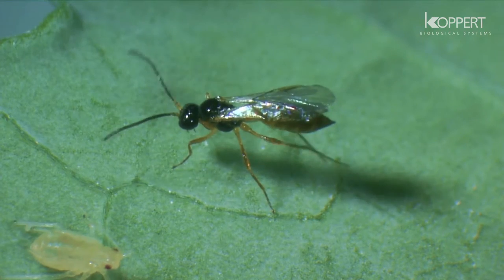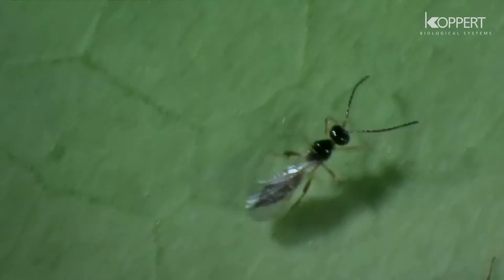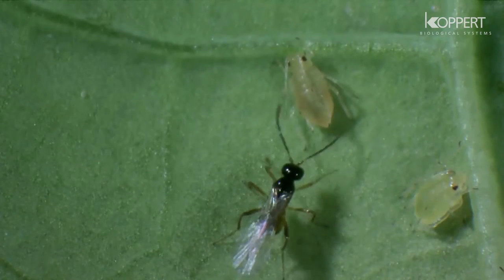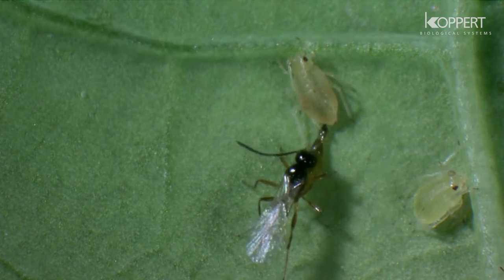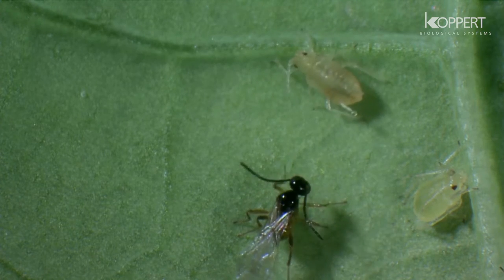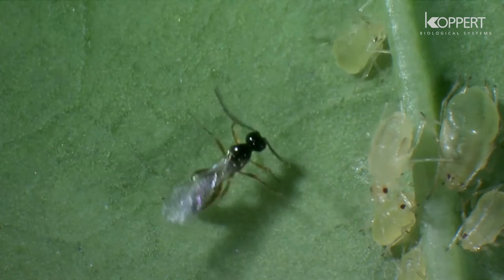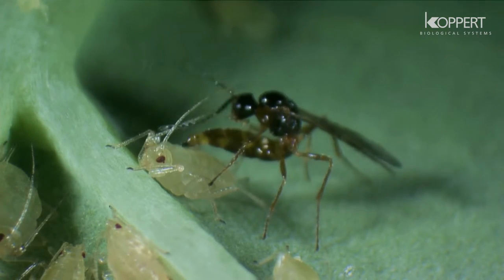Parasitic wasps are very often used to control populations of agricultural pests. Aphidius has very effective searching behavior. Once the female has made contact with its host, she stabs her ovipositor into the aphid to deposit an egg.